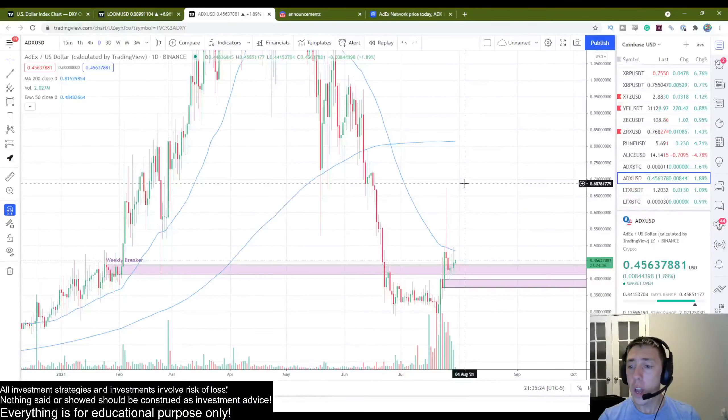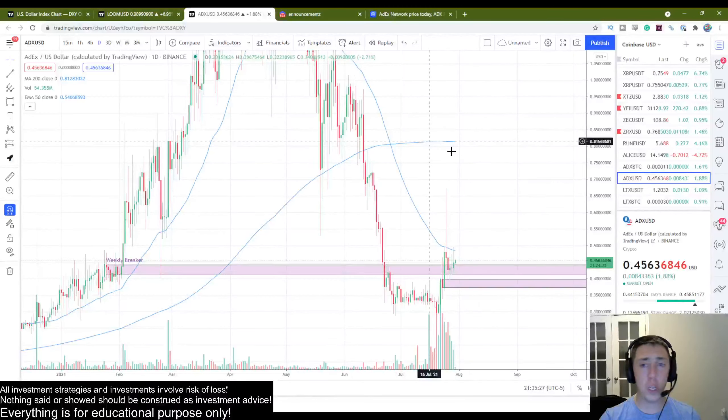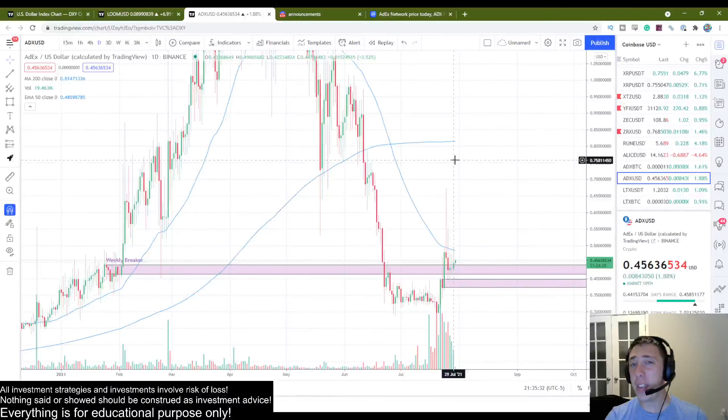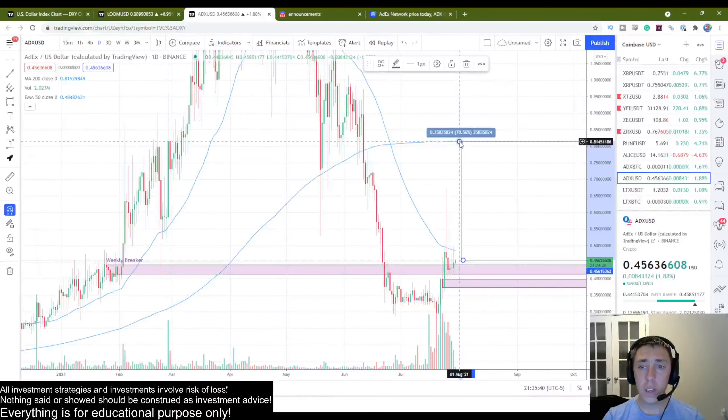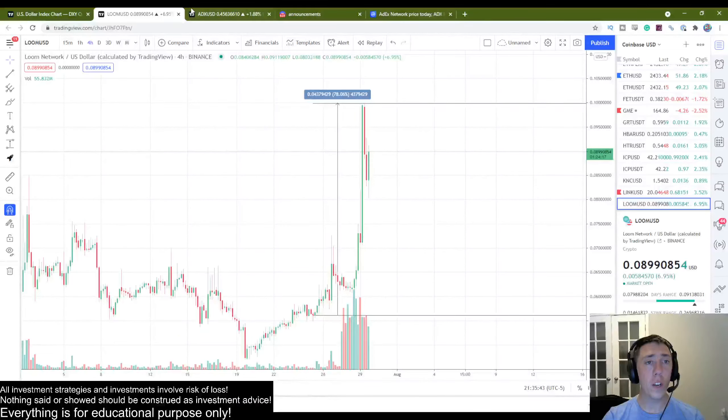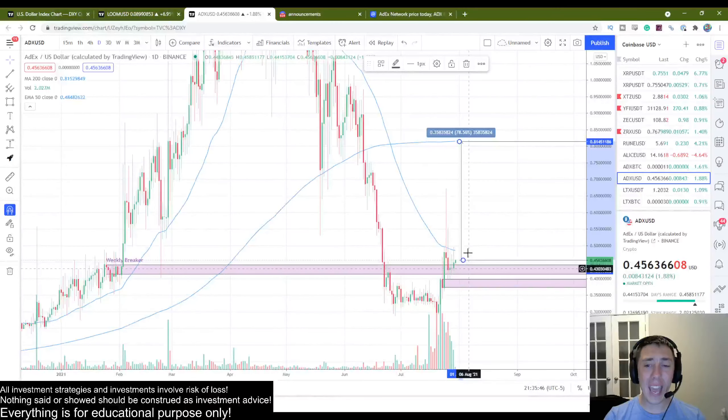The first spot of resistance I'm expecting is right at the 200 moving average on the daily. That means our first target for any resistance is going to be around an 80% increase — seems familiar to what we had on Loom. We have an 80% increase as our initial target.